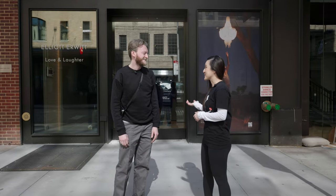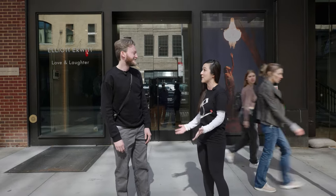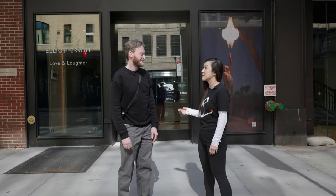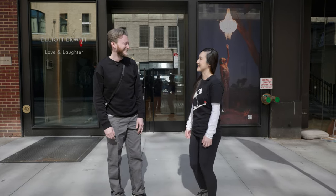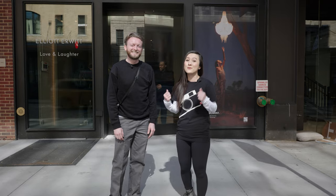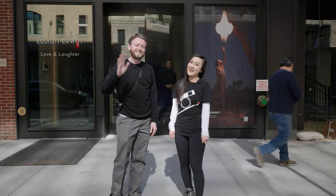Thank you for that wonderful tour. You're making me not want to leave New York — this store looks like such a wonderful place for photographers, not just to check out new gear, but also to collaborate and look at new art. That's the plan, that's the goal — hopefully you never leave! Don't forget to like this video and subscribe to my channel. Thank you for watching and I'll see you next time. Bye!